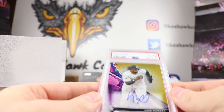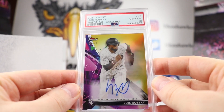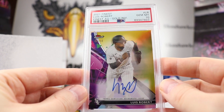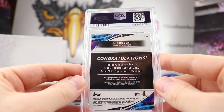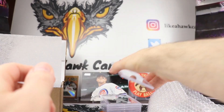We have another Gem Mint 10 — a 2021 Finest Luis Robert, Finest Autograph Gold, 46 out of 50, on-card auto. We'll see if Luis Robert can come back strong and if the White Sox do fairly well. I'm especially pulling for Eloy. That's a Gem Mint 10, so that's cool.